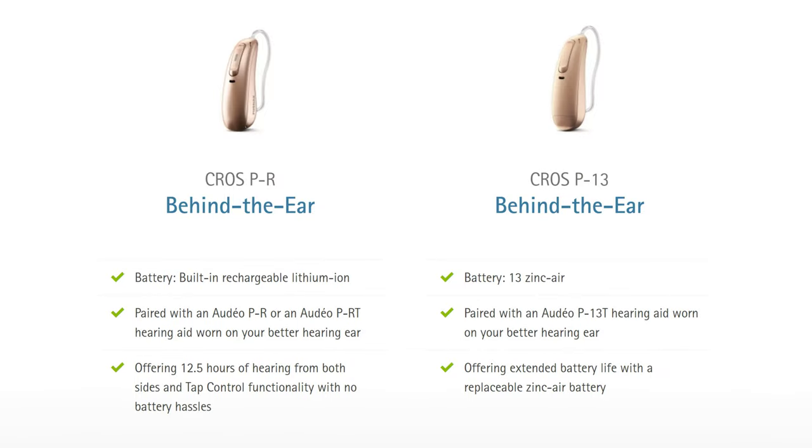Phonak, today's video sponsor, now has a compatible CROS transmitter with their extremely popular line of Audeo Paradise hearing aids. Phonak has been an industry leader in CROS technology, and with the release of the CROS Paradise, you can have access to all the advanced features of a Phonak Audeo Paradise hearing aid in your better hearing ear. The Phonak CROS P comes in two behind-the-ear models: the CROS PR, a lithium-ion rechargeable version paired with the Audeo PR or Audeo PRT, giving 12.5 hours of battery life on a single charge; and the CROS P13, using a size-13 zinc-air battery paired with the Audeo P13T, offering a full week of battery life before needing a change.